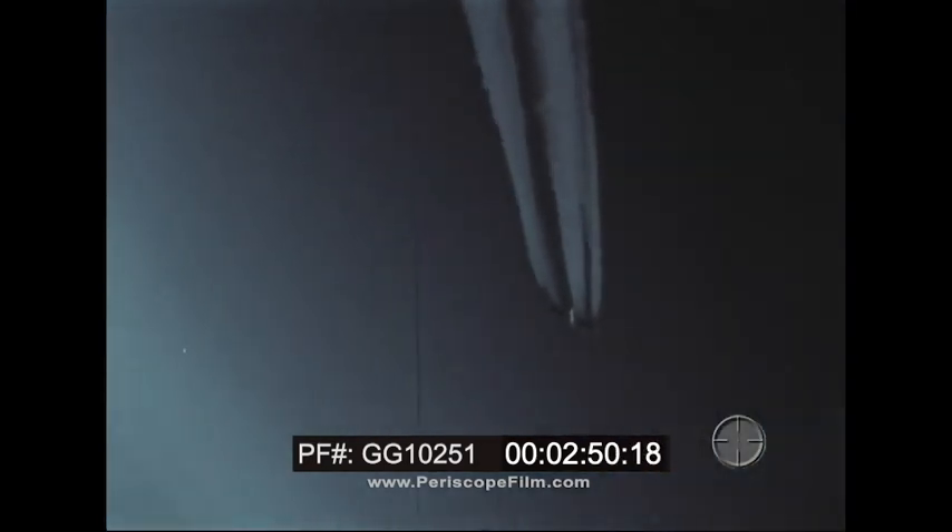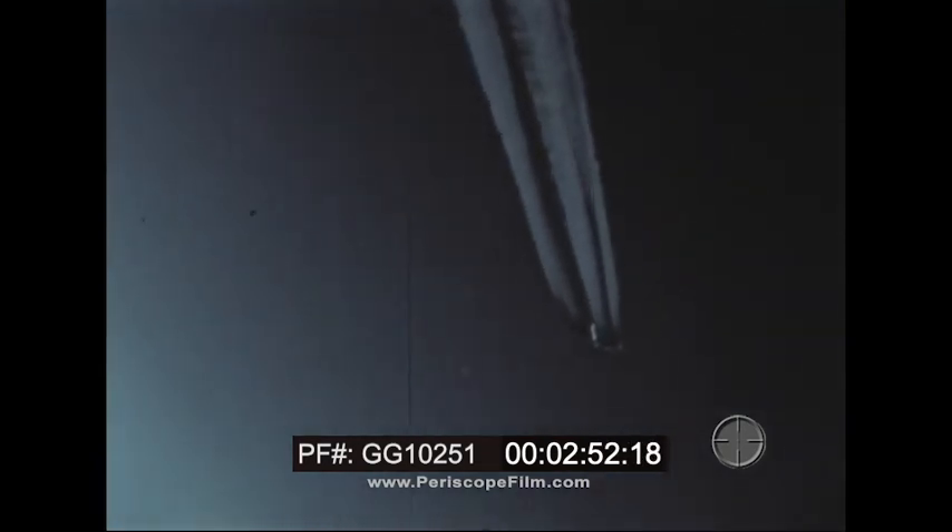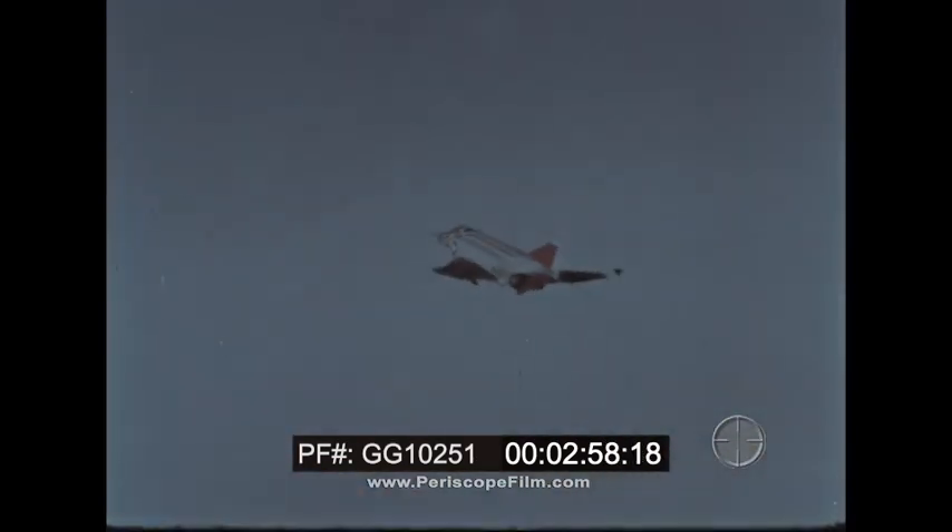An intruding bomber, for instance, may be flying at an extremely high altitude. To down the enemy before he can strike his target, an interceptor must be able to take off and climb swiftly to his altitude. Early in the development phase, Project Top Flight proved the zoom climbability of the Phantom.